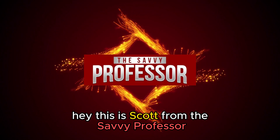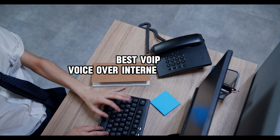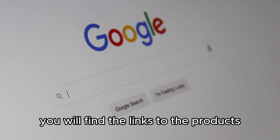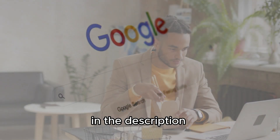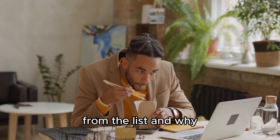Hey, this is Scott from The Savvy Professor, and welcome to our video on the best VoIP — Voice Over Internet Protocol — for small businesses. You will find the links to the products in the description. Make sure to watch until the end to know our verdict on which VoIP is best from the list and why.